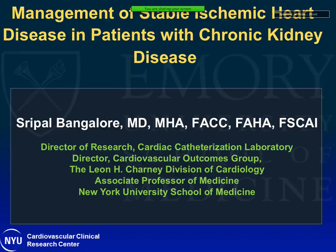Dr. Bangalore is associate professor at NYU. Many of you know him from his work in comparative effectiveness research. He has been involved in a wide variety of areas including hypertension. Many of you probably know him most from the ISCHEMIA trial and his work in the ISCHEMIA chronic kidney disease CKD portion of that trial. He has amassed quite an impressive CV for such an early-stage career person and has made some very important contributions. He is an interventional cardiologist by training but has a much broader scope. Today he's going to talk to us about stable ischemic heart disease in patients with CKD.